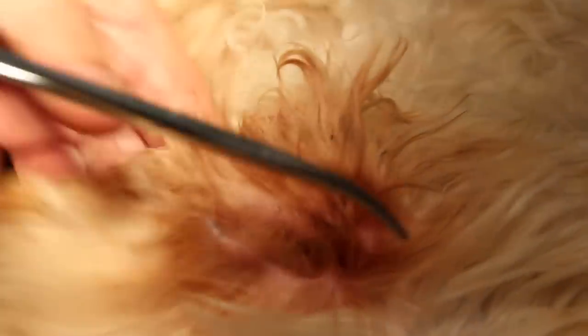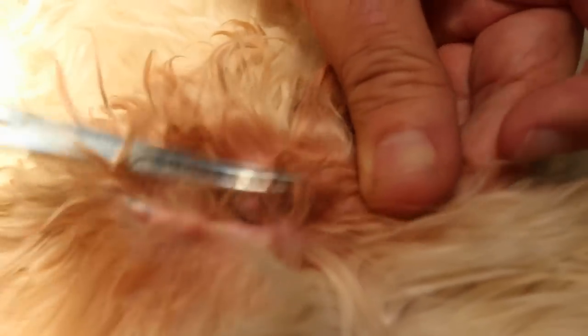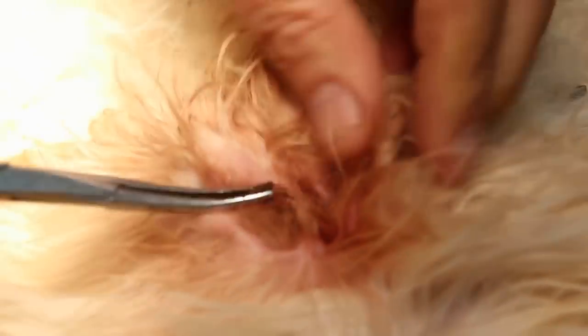The other solution is ear surgery called lateral ear resection, whereby the vertical canal is cut away and the ear is opened up so that there is no more trapping of the dirt inside the vertical canal. This is recommended when the problem is very bad.